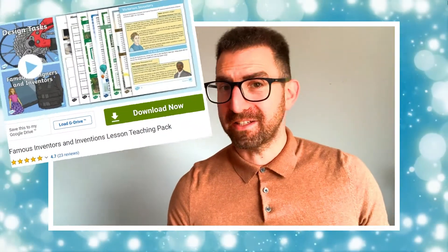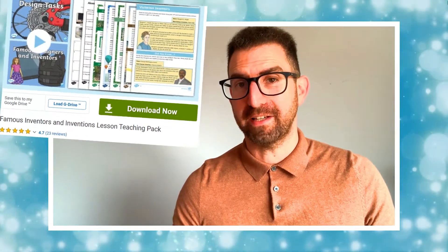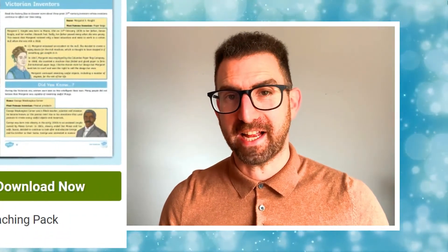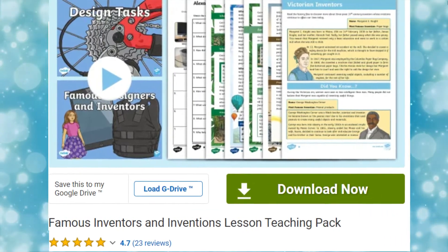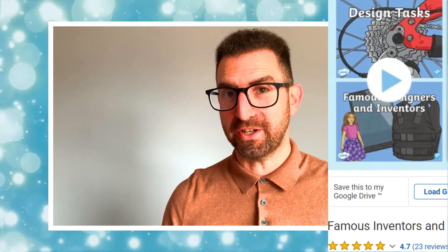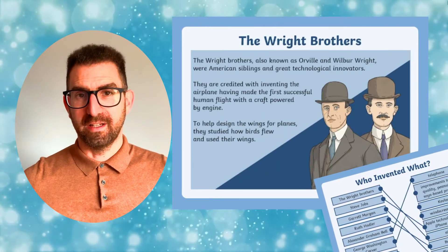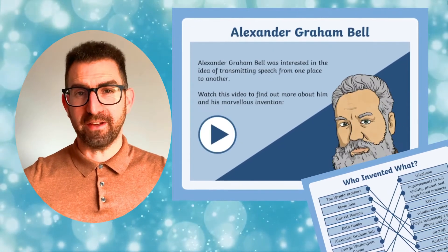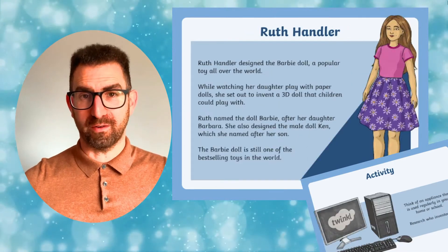Check this out. Planning your lessons on inventors has never been easier with this detailed and comprehensive resource pack. It's full of fascinating information and educational exercises about some of history's most important inventors and inventions. These materials include teacher notes to guide your lessons and a famous designers and inventors PowerPoint that will help learners understand how key events and individuals in design and technology have helped shape the world.